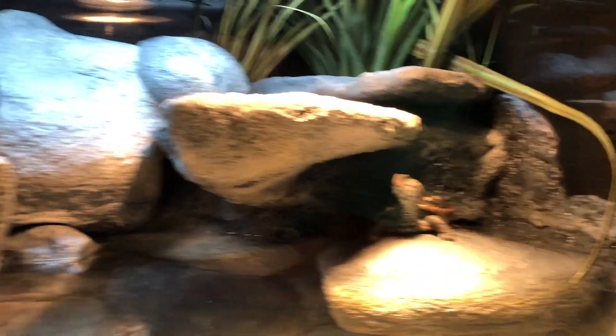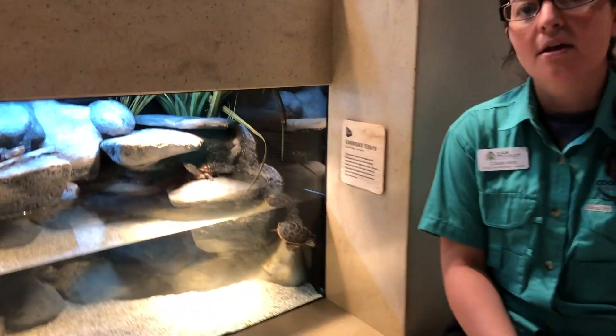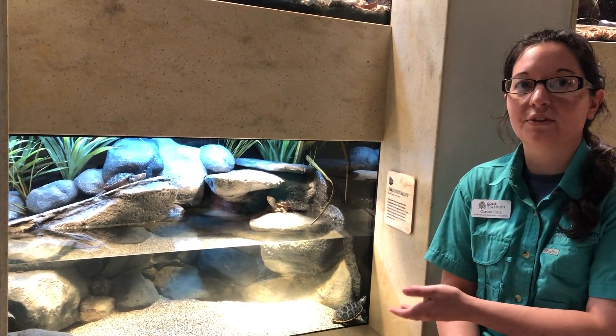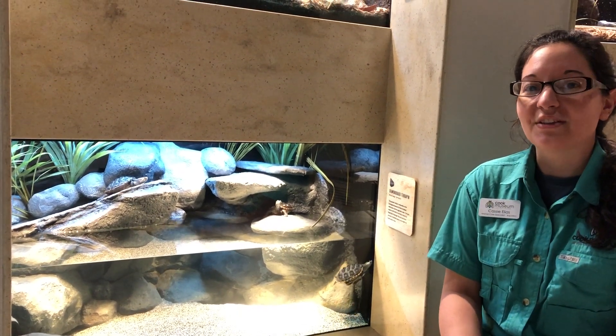We got these from UAB, who actually do conservation work with the diamondback terrapin, which we are now helping with — raising these guys up to be able to release them into the wild someday. We hope that you guys come and see all of these wonderful animals at the Cook Museum.